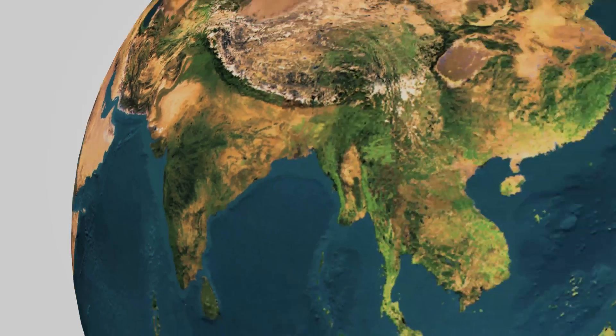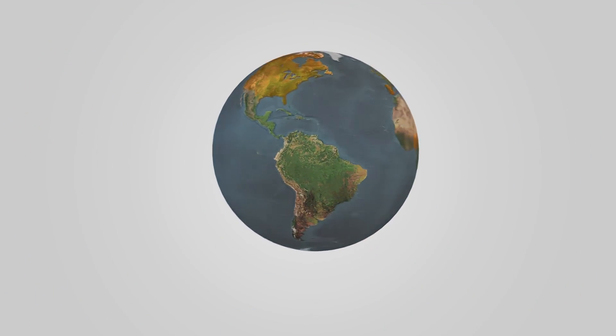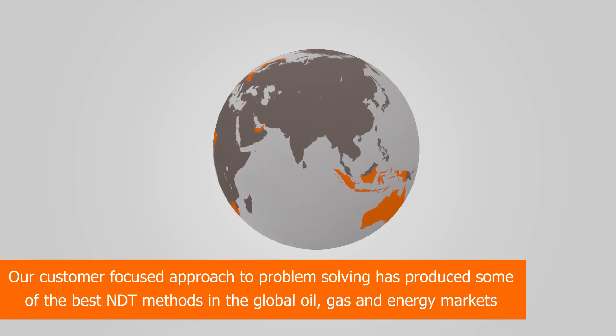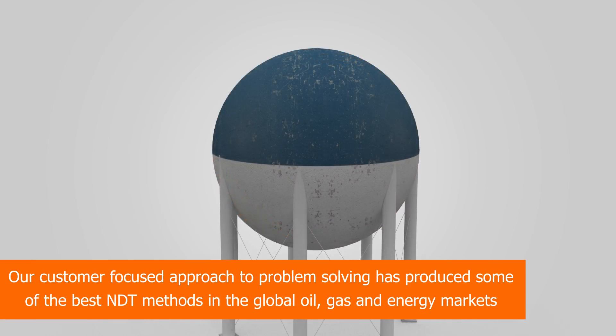A-plus have been providing clients with innovative, non-destructive testing, inspection and access solutions for over 75 years. Our customer-focused approach to problem-solving has produced some of the best NDT methods in the global oil, gas and energy asset integrity markets.